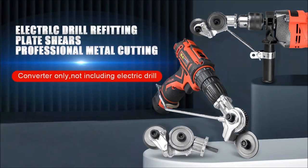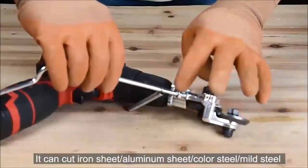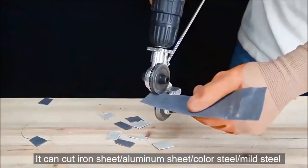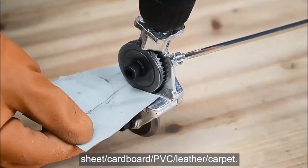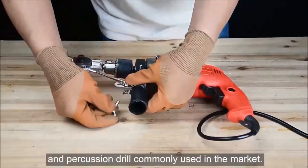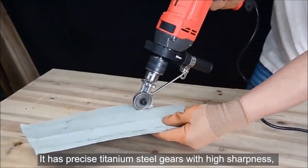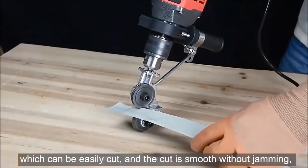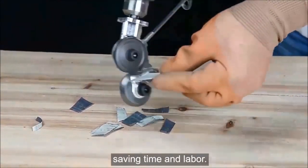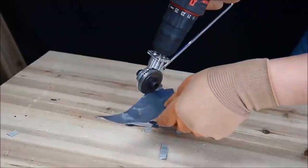Next on our list is the Electric Drill Plate Cutter from Solly Tools, a versatile tool designed for compatibility with drills operating within the 1,500 to 1,300 RPM range. Crafted from high manganese chromium steel, this cutter efficiently slices through various materials, including iron plate up to 1 millimeter, white iron plate up to 1.2 millimeters, steel plate up to 1 millimeter, copper plate up to 1.5 millimeters, and aluminum plate up to 1.5 millimeters. The result is a flat cut with no burrs, ensuring a clean finish on metal surfaces.